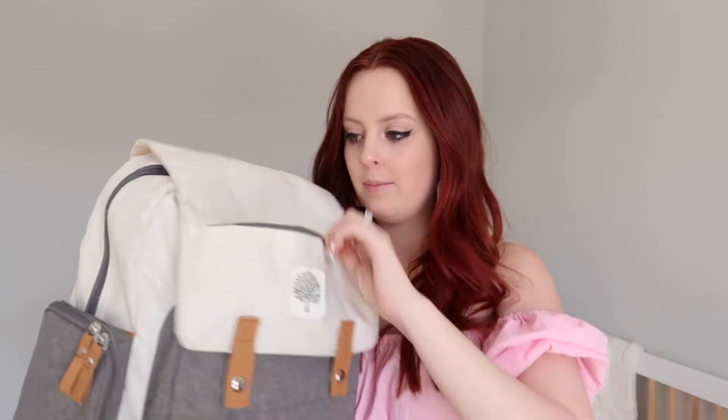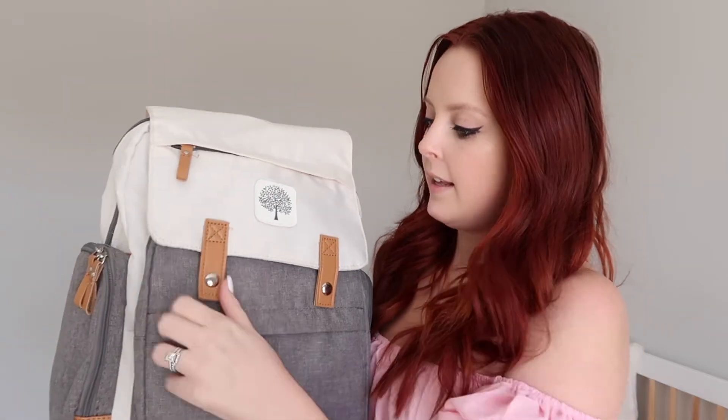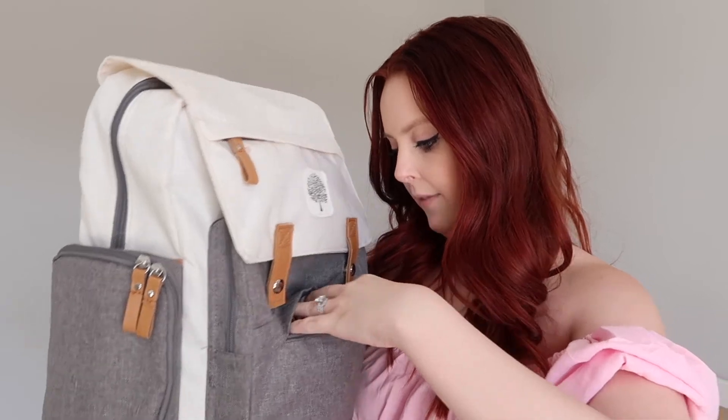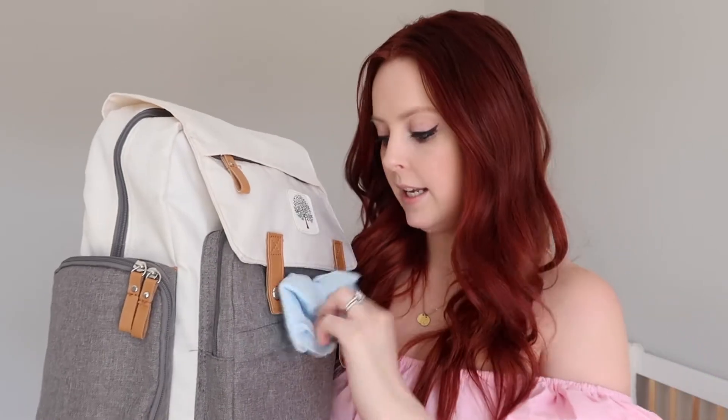I'm not sitting down for this video so it might be a little difficult. There's a pocket in the front with a washcloth in it. These two side pockets are insulated, so I put his bottles in there if they're warm and pre-made, because I know he's going to be eating within about 30 minutes.